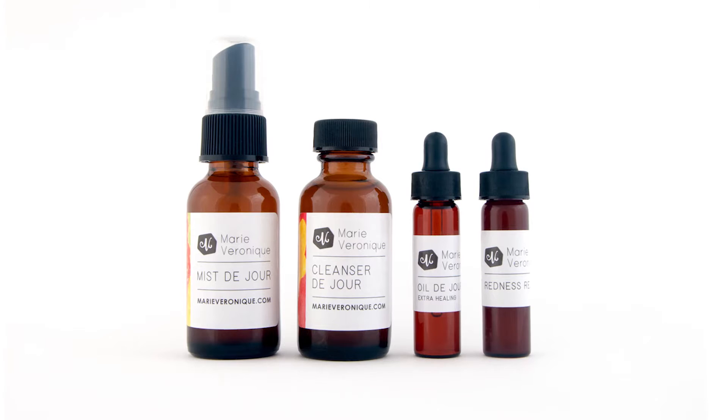My name is Marie Veronique Nadeau, and my inspiration for starting a skin care line was basically the lack of anything out there that suited my type of skin, particularly when it came to sunscreen. My first creation was a zinc oxide only sunscreen, and that turned out to be an enormous hit — it started from there.